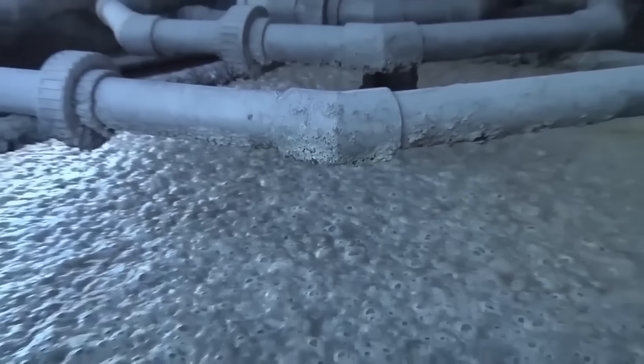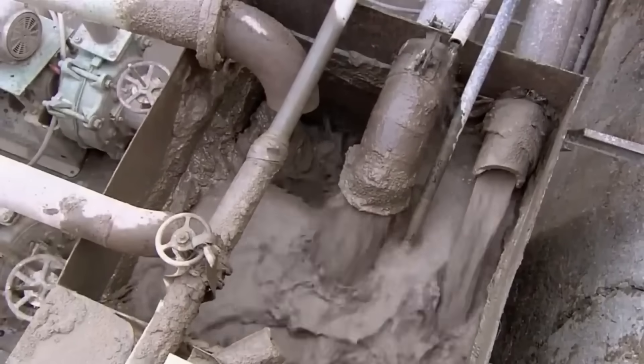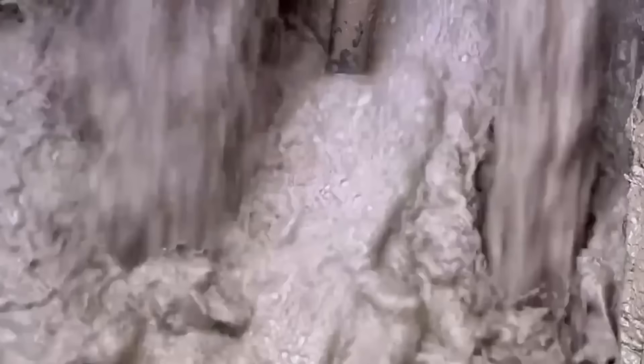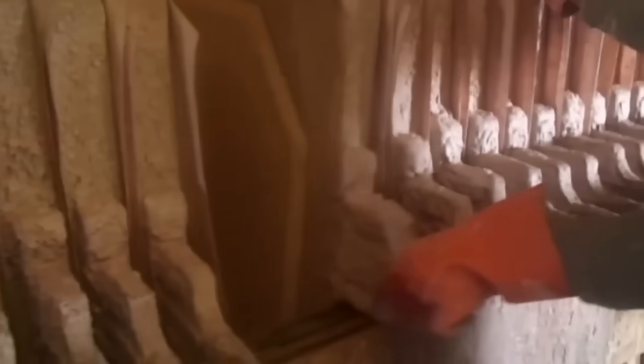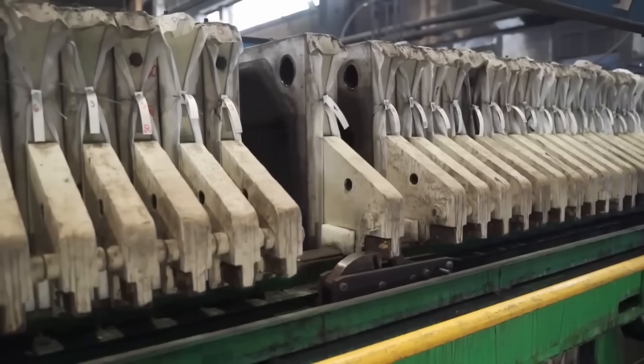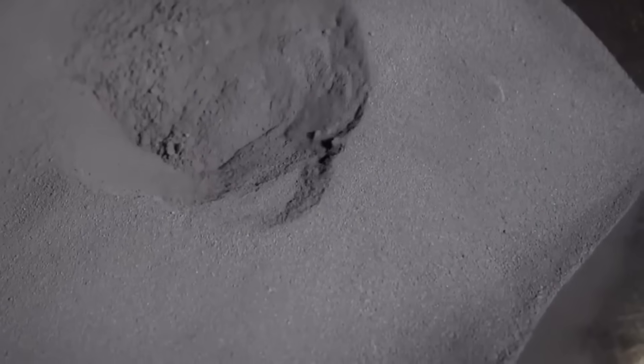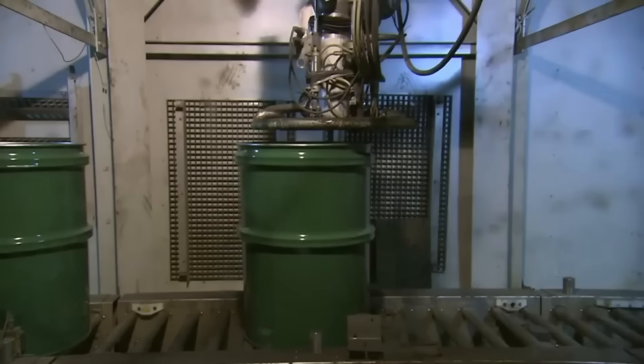The neodymium is then precipitated as an insoluble compound — usually neodymium hydroxide — by adding a base like ammonium hydroxide. The precipitate forms, is filtered, and dried. The dry hydroxide is then heated at high temperatures to convert it into neodymium oxide, a stable powder easier to handle for industrial use. The neodymium is now a fine gray metallic powder.